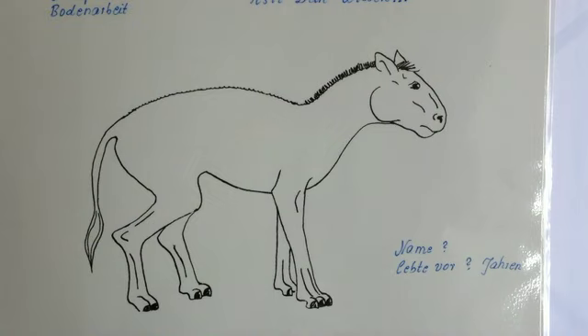Wir fangen mit dem Eohippus an. So hieß dieses kleine Pferdchen, das ihr da sehen könnt. Das kommt aus dem Griechischen und heißt Morgenröte-Pferdchen, da kann man es sich immer ganz gut merken. Wenn ihr euch das mal anguckt: es hatte noch richtig drei Zehen, noch gar keine Hufe, und der Schädel war auch noch sehr rund. Es war auch noch sehr klein, wie so ein kleiner Hund von der Größe, und hat sich vorwiegend von Laub ernährt.